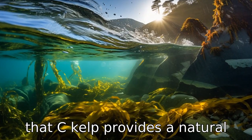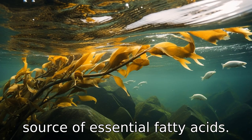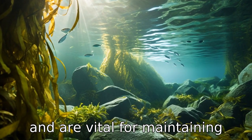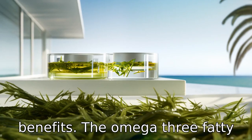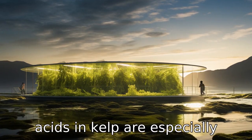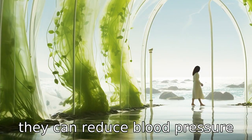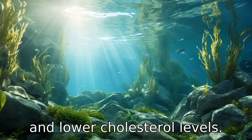Benefit four is that sea kelp provides a natural source of essential fatty acids. These help reduce inflammation and are vital for maintaining brain health, among other benefits. The omega-3 fatty acids in kelp are especially beneficial for heart health, as they can reduce blood pressure and lower cholesterol levels.